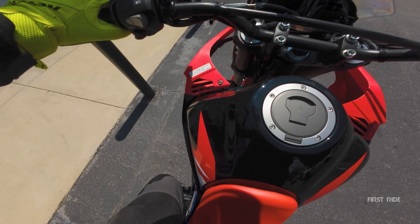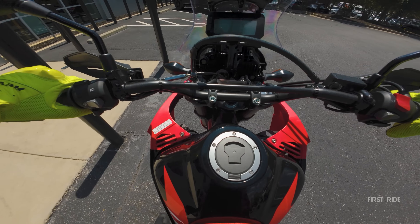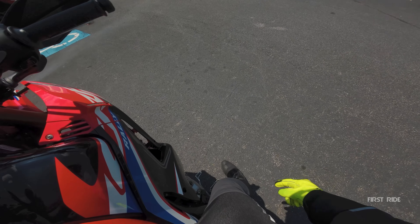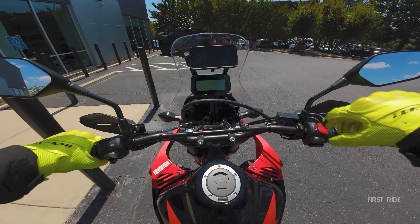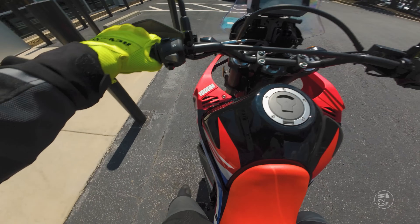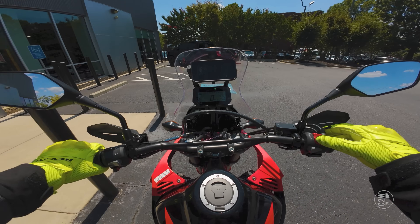Let's get on the CRF Rally. Holy shit, this thing is tall. I'm 5'10" with a 32-inch inseam, and if I try real hard I can actually flat-foot this motorcycle with my knees almost straight. You are looking at a bit higher seat height on this thing — if I remember correctly, seat height is 34 inches. So it is not a short motorcycle.